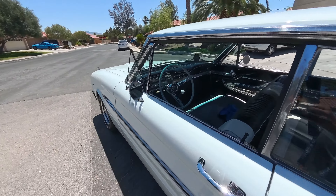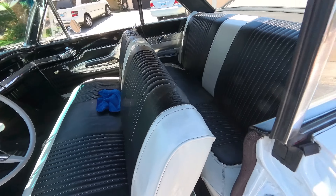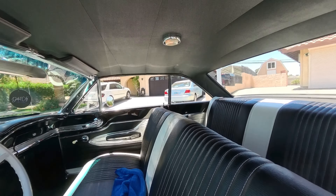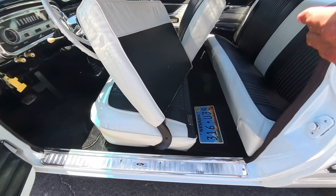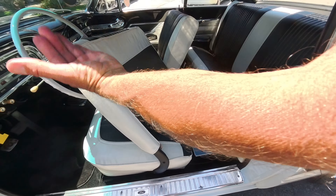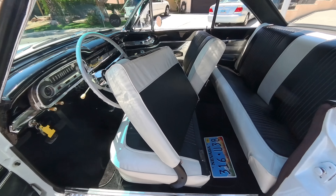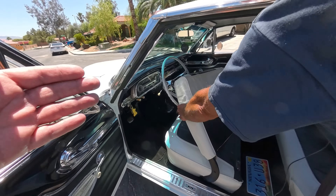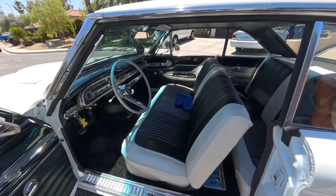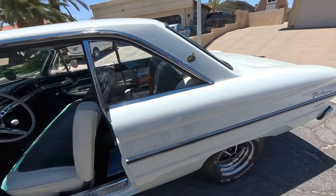It looks like it's still got the original AM radio in it. Look how clean this thing is — somebody took the time with the interior, the headliner. This has all been redone in here. The seats — they always went on at 45 degrees, right? So you get in and they hit the steering wheel first, then you've got more room. They were just ahead of their time back then. You remember the tilt-away steering wheels? What a beautiful car.